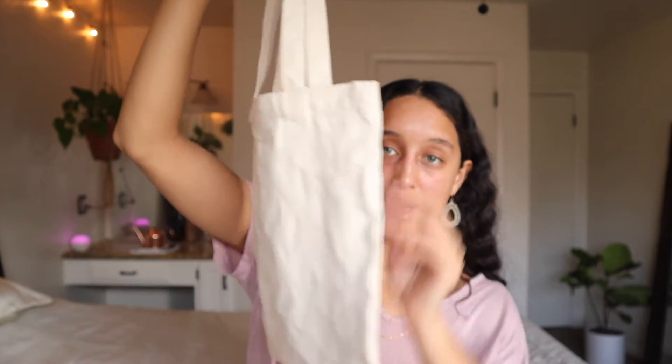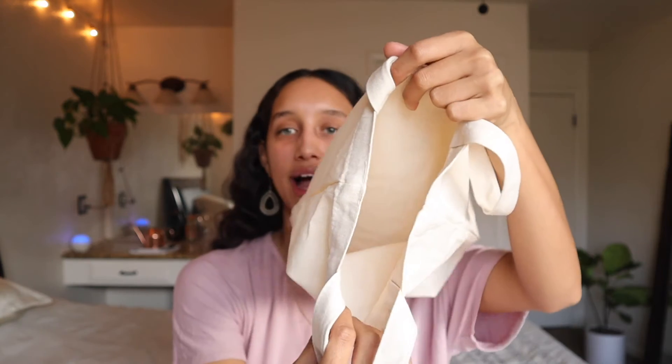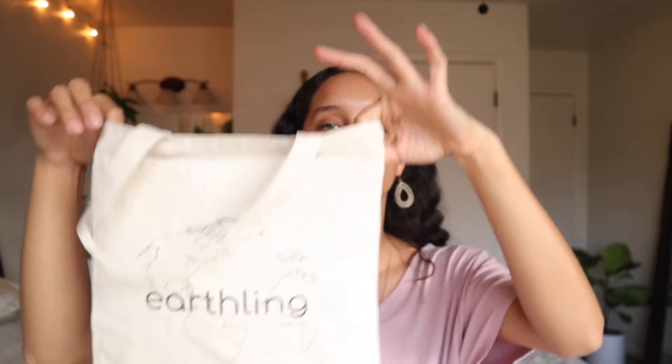The fourth item is an Earthling Box tote bag — organic cotton, with the Earthling Box label on the front. It fits everything in this box perfectly, making it a great makeshift lunch bag, book bag, or grocery bag. The idea behind including it was to tie everything together as a lunch-carrying solution, but people can really use these for whatever they want.